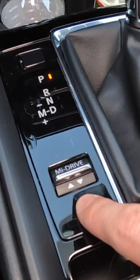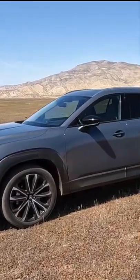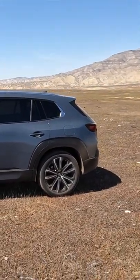You get four drive modes: normal, sport, and off-road. This is a two-row compact crossover SUV from Mazda, but it is bigger than the Mazda CX-5, which this is not replacing but actually coming in addition to.